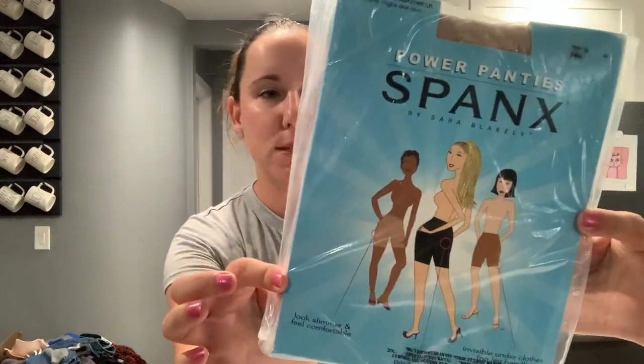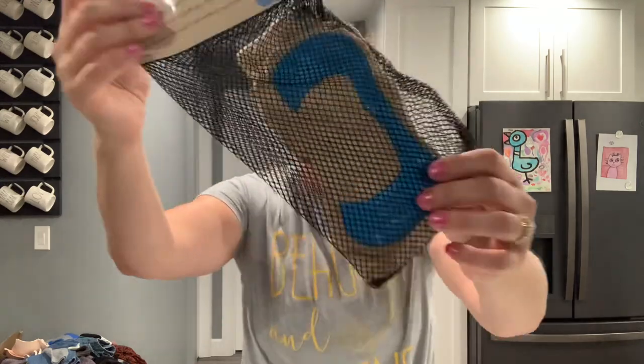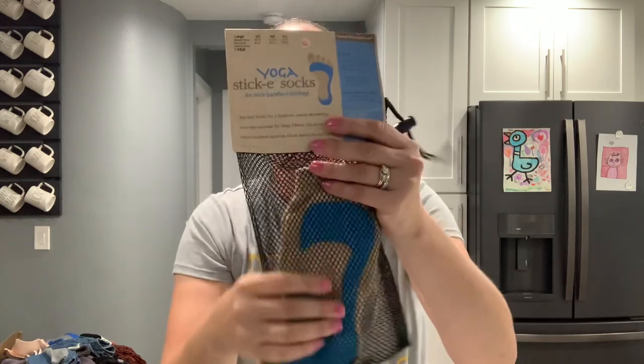Let's dive into box number three. When I opened it, it had a whole lot of sealed little tiny items on top. Number one: some Spanx power panties, size G — I got a lot of Spanx in my first four-box run and they were the first items to sell. Next up, yoga sticky socks — sealed brand new, brand is STICKE. I paid about $20 a pair for socks like these, so I'm sure they'll sell.